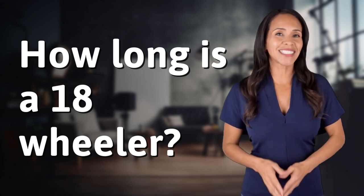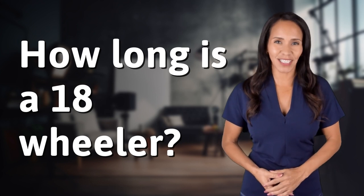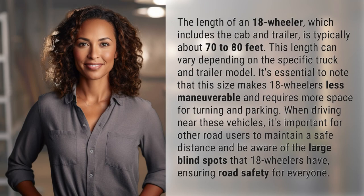Welcome back to your daily dose of discovery. Let's unravel today's intriguing question. The length of an 18-wheeler, which includes the cab and trailer, is typically about 70 to 80 feet. This length can vary depending on the specific truck and trailer model.